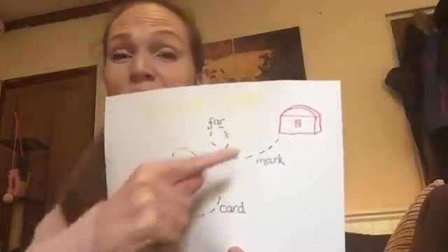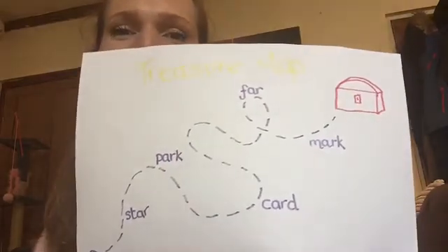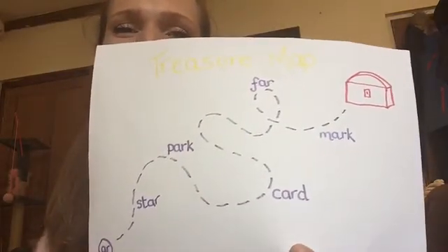Well done. We're nearly at the treasure. Can you read the other two? Wow, well done. Give yourselves a clap. That's amazing.